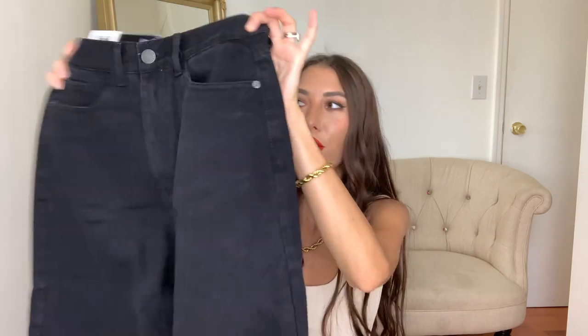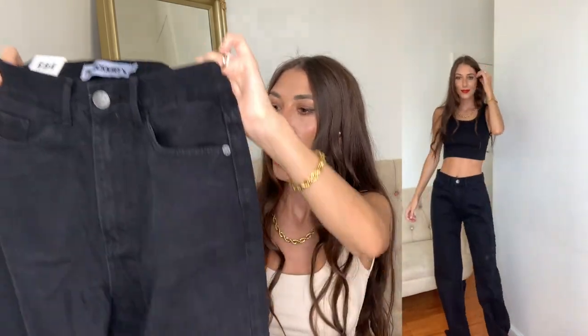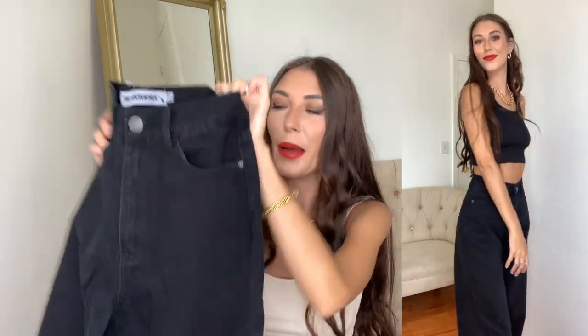Next up are these cute pair of jeans in a size US 2. I'm not sure if they were already meant to be a boyfriend or oversized fit, but you could probably size down — I should have maybe gotten a US zero. As you can tell from the try-on, they're pretty baggy on me. Probably do size down, but these are so comfy. I love them — I'm going to pair them with a belt to make sure they stay on.